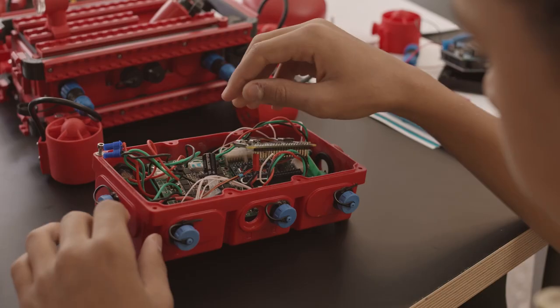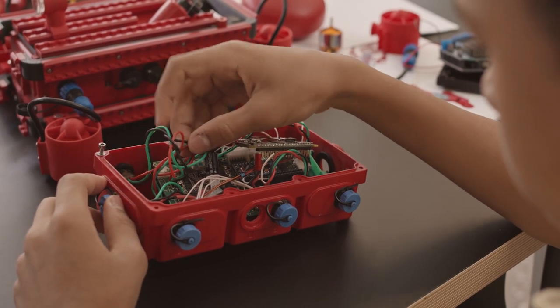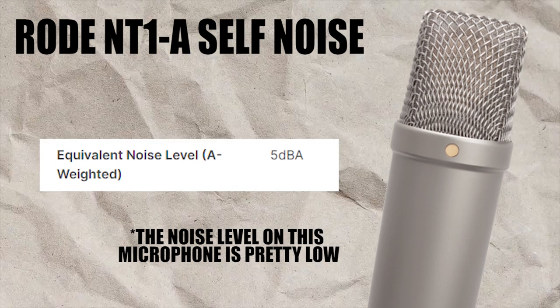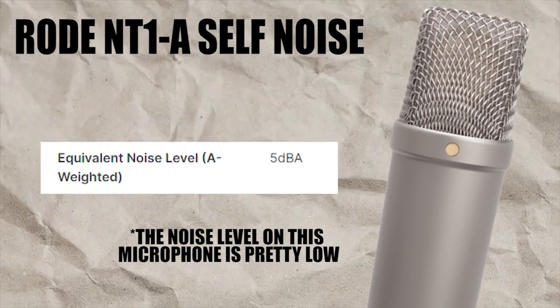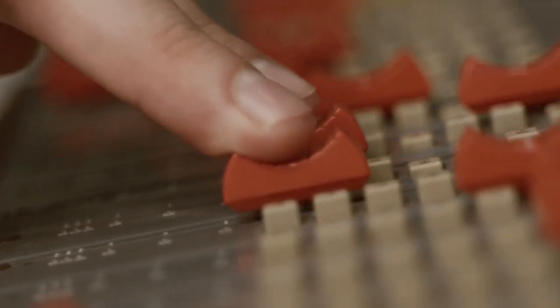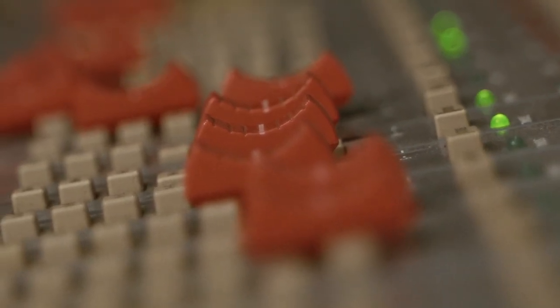The next specification is self noise. This is the noise the electronics on the microphone will generate by nature, and there is no way around that. Depending on build quality and components, each microphone will have its own level of self noise. Most of the time this noise is not an issue, but in some cases, depending on the gain you apply, this noise may be noticeable.